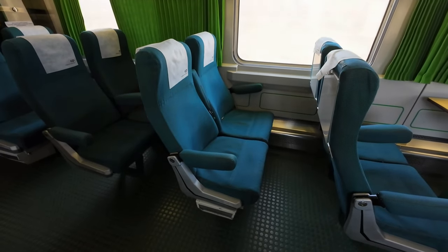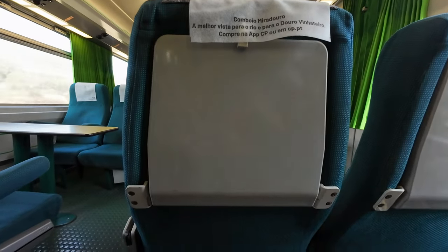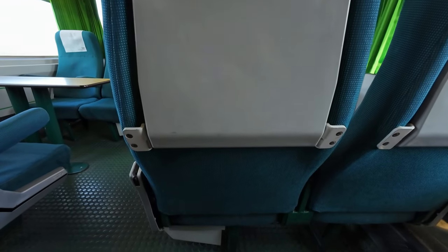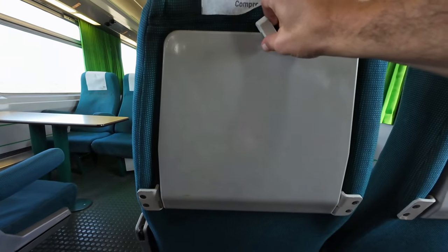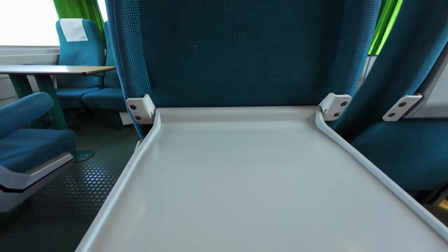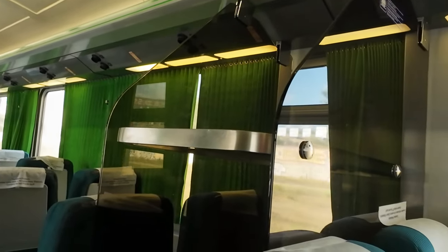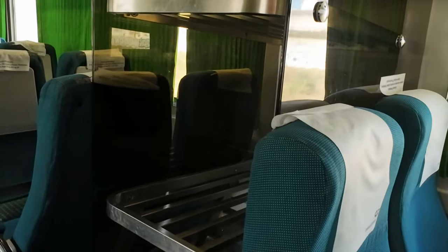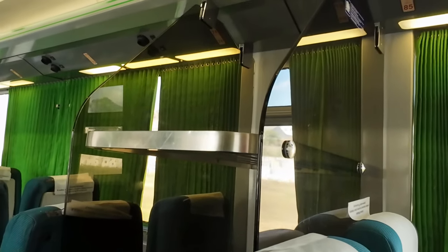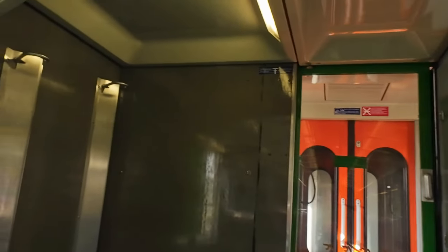The seats in second class provide a good level of comfort, perfectly adequate for this trip, with individual reading lights and nice folding tables as well. As for luggage, there are racks at the end and in the middle of each car, along with the racks above the windows. Each car also has space for two bicycles.